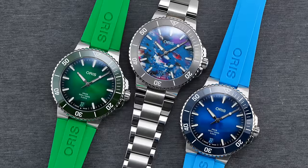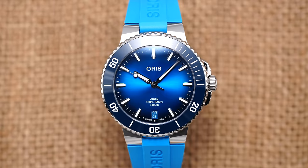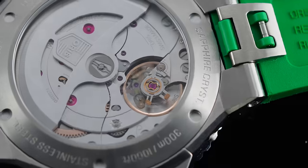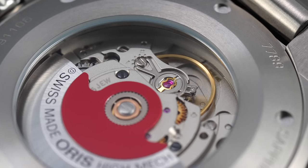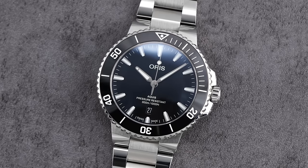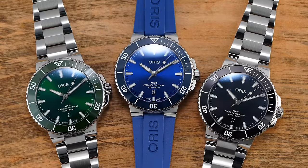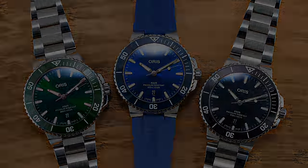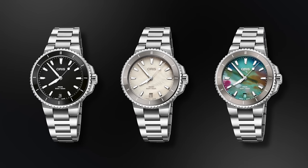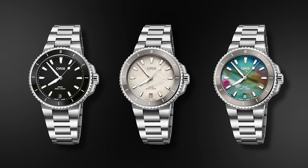A 43.5mm case option comes in different colors, including an updated upcycle model, a blue dial, and a green dial, with these containing the Caliber 400, with rubber strap options available for two of the dial colors. In the same case diameter but with the Selita base Caliber 733, Oris adds an additional black dial. At 41.5mm, they come in with the same collection of dial colors as the Selita-powered lineup for the 43.5. And then finally, you have the 36.5mm options with a black dial, a mother of pearl dial, and a unique size-specific upcycle version.